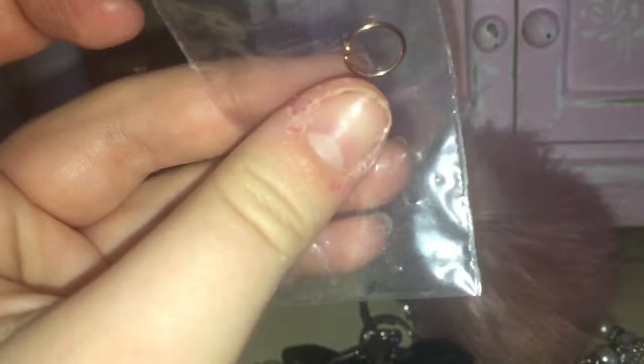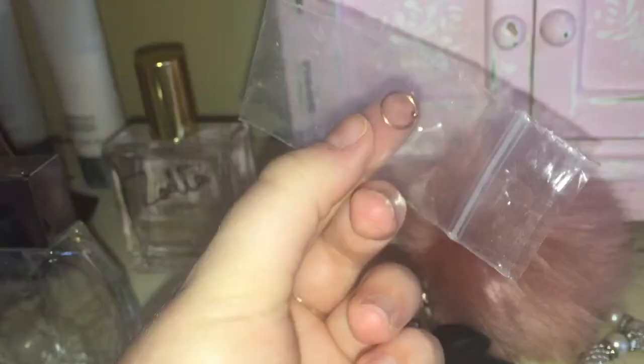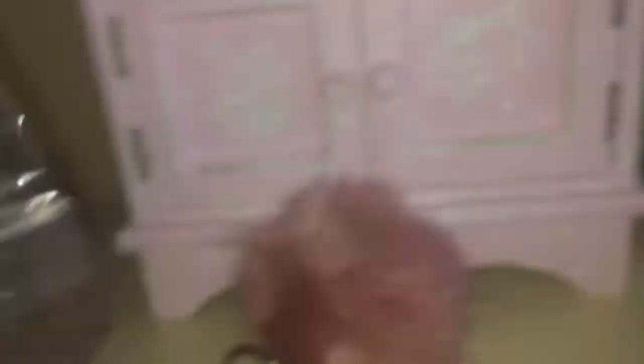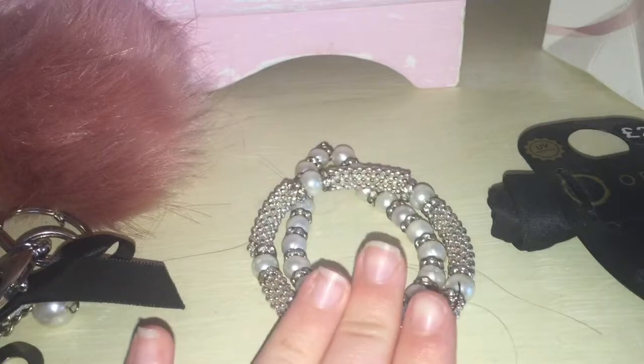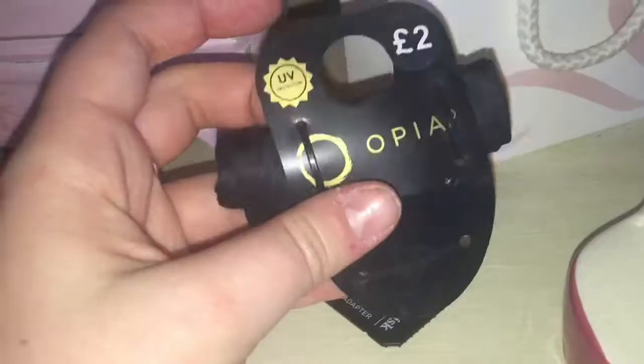This is just my little pom pom that I actually got free from Superdrug. There's my work key and just a little key ring — quite cute. Here is — oh my god, my nails look really bad, I apologize — this is a nose ring, just a rose gold one. And these are my bracelets that I got for my 18th and my 21st. This one was from my brother for my birthdays, and this one is from Primark.